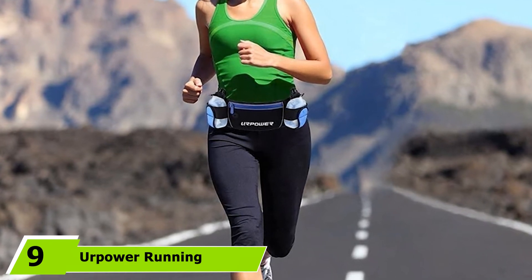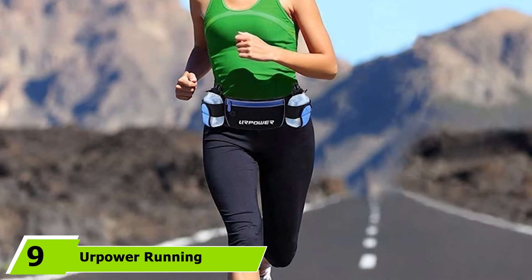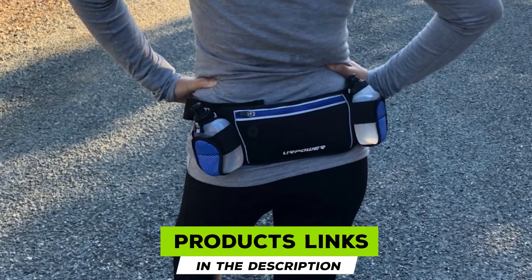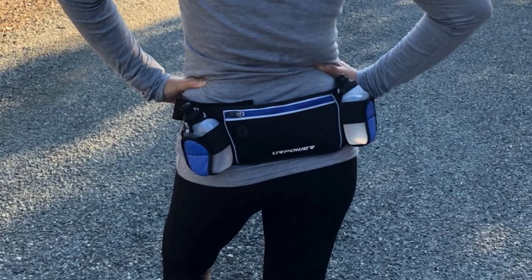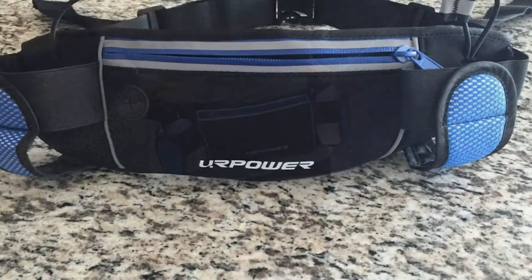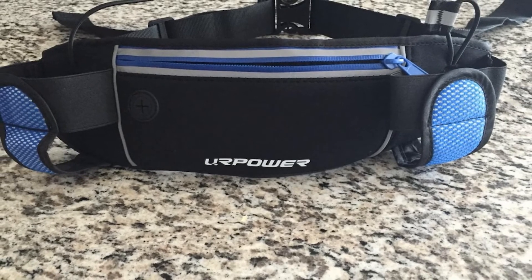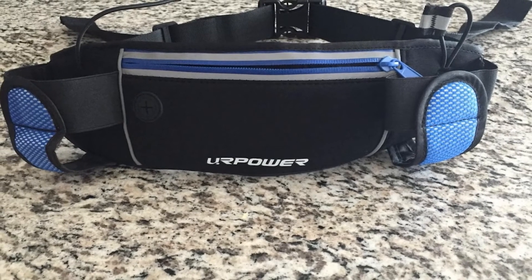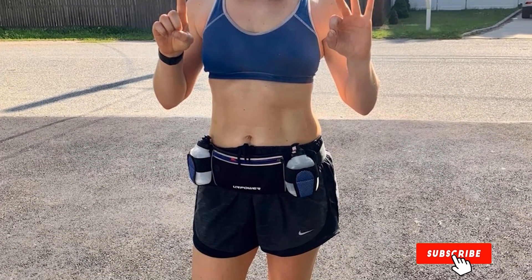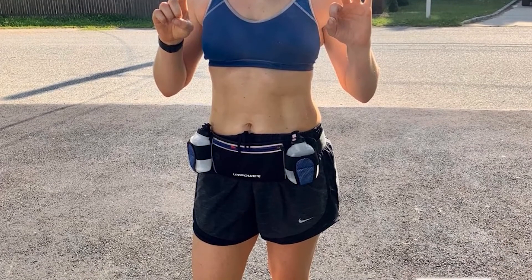Next at number nine, we have a running belt with two water bottles. If you like your running belt to serve double duty, this hydration belt is the perfect way to carry your phone and fluids. The belt's design makes it easy to quickly remove and replace the included two BPA-free 6-ounce bottles, allowing you to stay hydrated on the run. Additionally, the water-resistant pocket offers plenty of space for your phone, as well as keys, money, or other essentials. With a fully adjustable strap, the belt comfortably fits waists from 23 to 53 inches and can even be used as a shoulder bag.